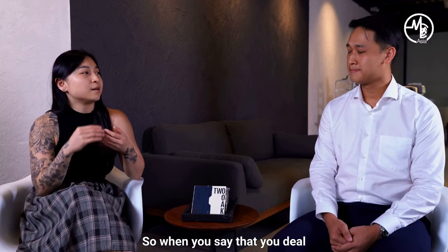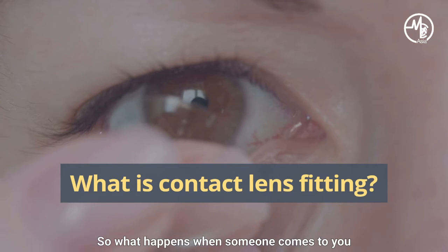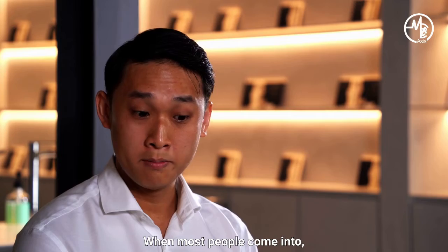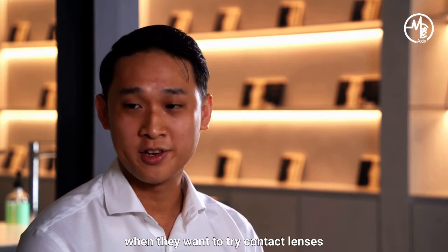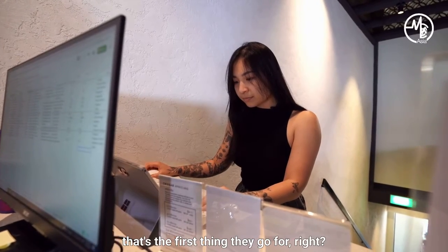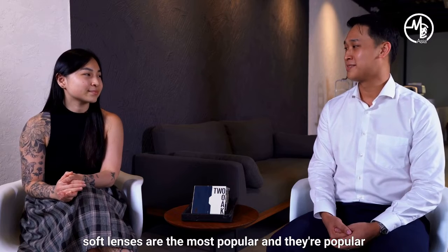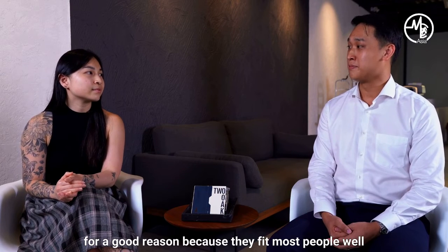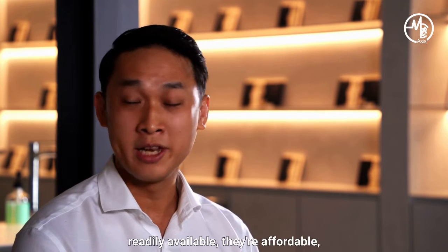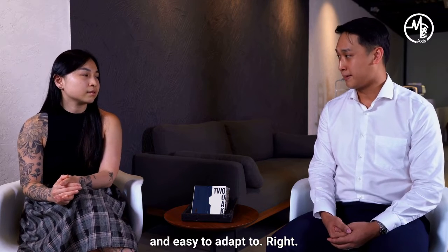So when you say that you deal mainly with soft contact lens use, what happens when someone comes to you to seek a consult for soft contact lenses? Soft contact lenses are actually the most popular option around. Hard lenses have been around for a long time, but soft lenses are the most popular. They're popular for a good reason because they fit most people well, and most people are going to find them readily available, affordable, and more importantly, they're very comfortable and easy to adapt to.